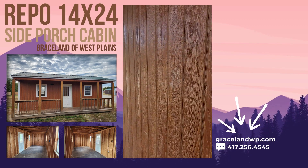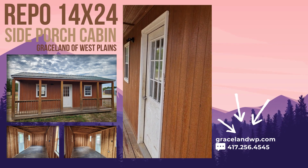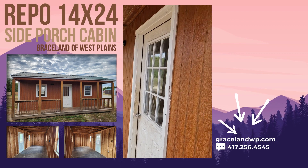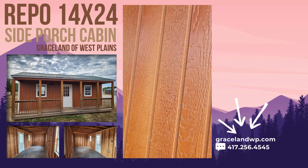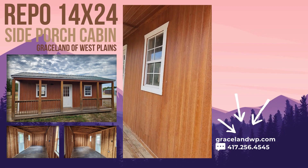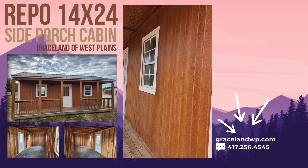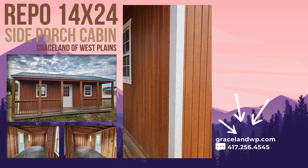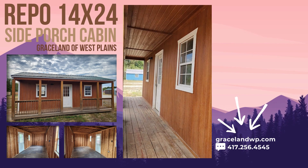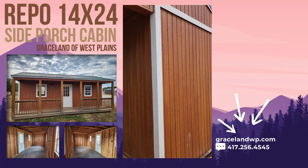This building is a repo, and depending on when you're watching this video — I just got it in near the end of September — repos tend to sell pretty quickly, so hop on it if you have any interest. It will be a cash sale — you can use cash, check, or credit card — but it will not be offered as rent to own. We just got it back from a rent-to-own and we're selling it as a cash sale only.